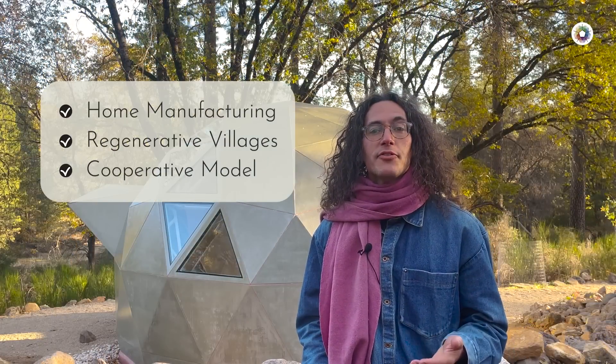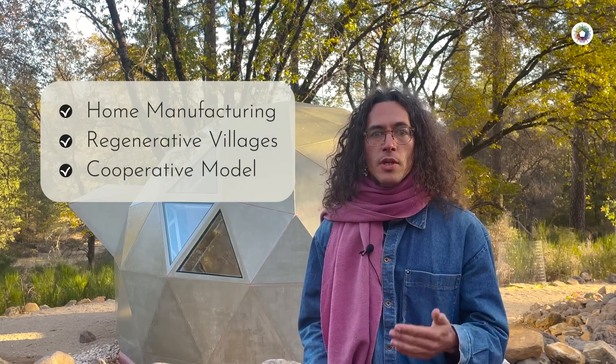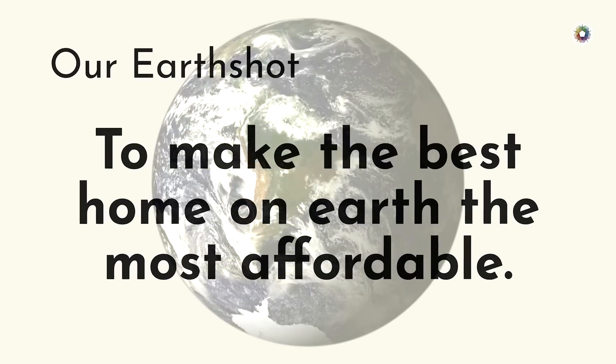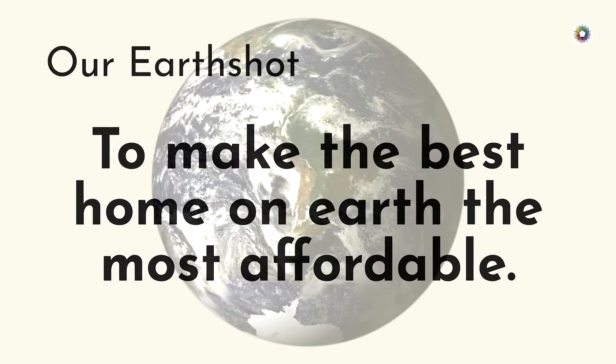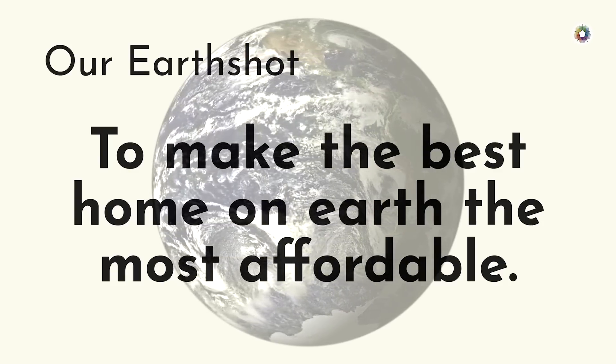GeoShip combines home manufacturing with regenerative village building and a decentralized cooperative model to create a powerful service for humanity. Our Earthshot is to make the best home on earth the most affordable one and scale manufacturing to 1 million ceramic domes per year.